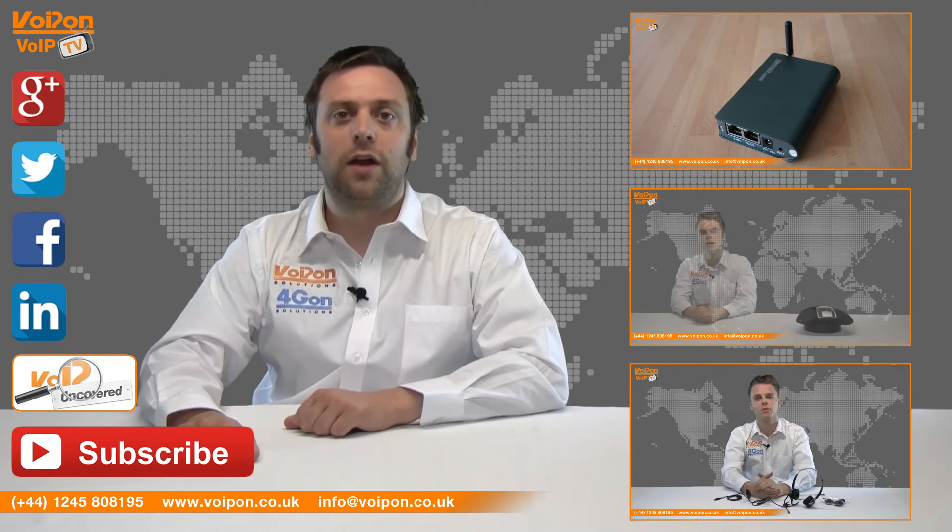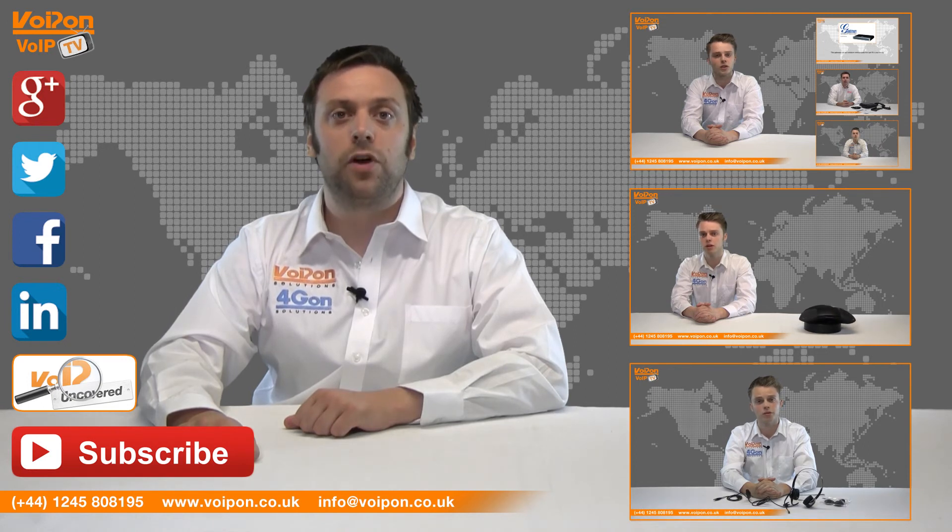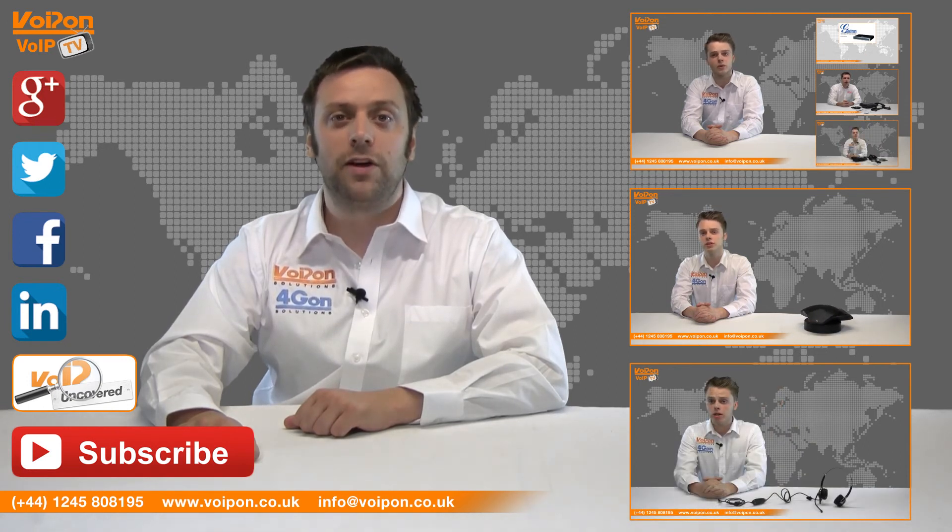Don't forget to like this video and subscribe to our channel. If you want more information on this product and many others, visit VoIP Uncovered or follow us on our social media channels. Thanks for watching and we'll see you next time on VoIP TV.